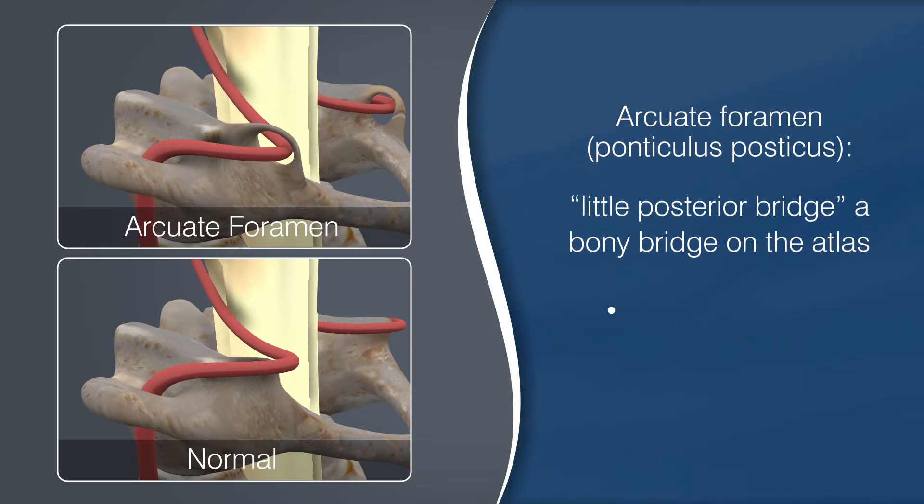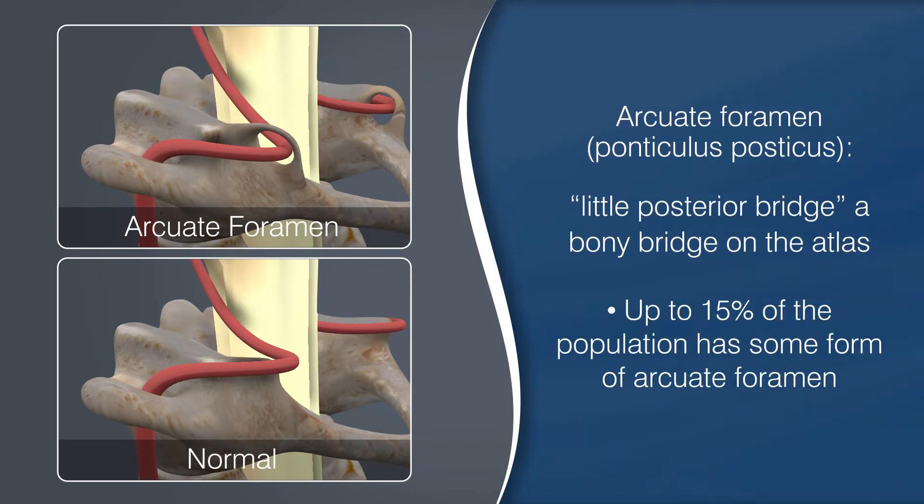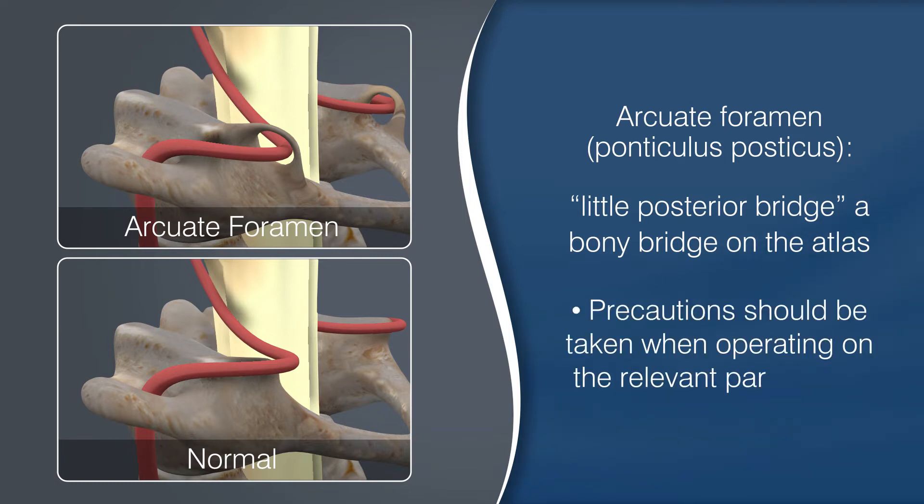Interestingly, various studies show up to 15% of the population has some form of the arcuate foramen. For a person with this variant, the path of the vertebral artery may deviate from the norm. Precaution should be taken when operating on relevant parts of the cervical spine. Doing so will reduce the risk of injury to the blood vessel during dissection.